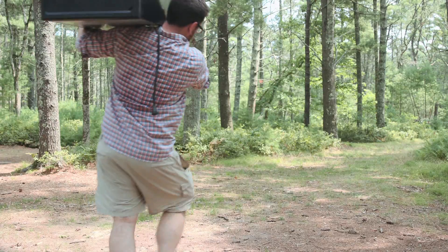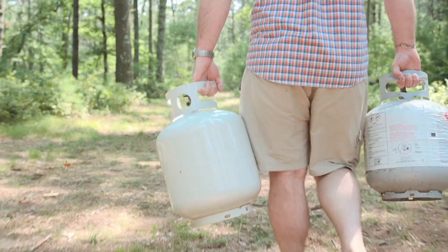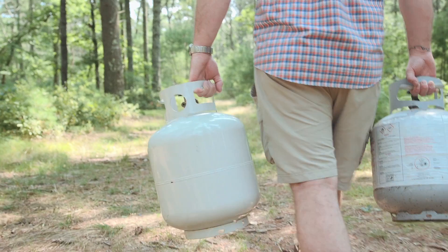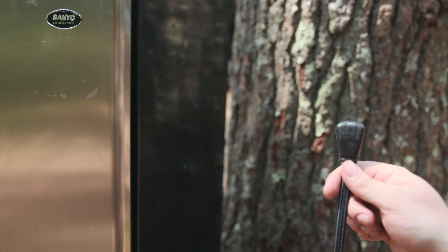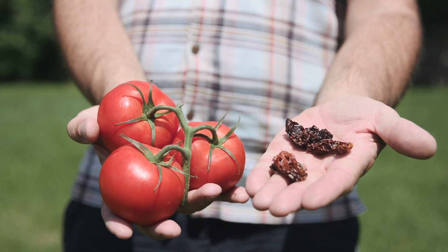Looking beyond the cooler, your options are pretty limited. You could set up a fridge at your campsite, but they're heavy, expensive, and are going to require you to carry in a constant supply of fuel, or plug it in. Or go the freeze-dried food route, which, let's be honest, just isn't as tasty.